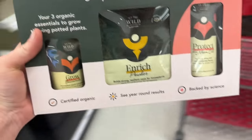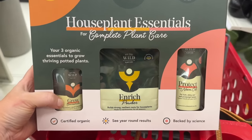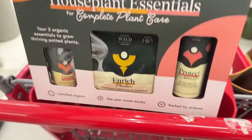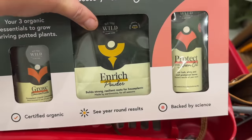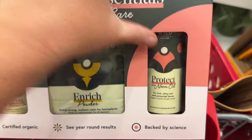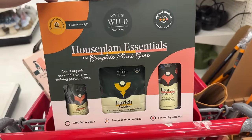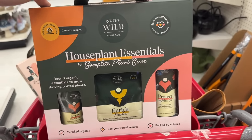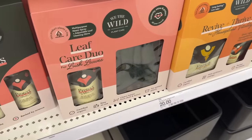This is the essentials kit that I actually had on my holiday gift guide. It comes with the Grow, which is your houseplant fertilizer, then the Enrich Powder, which has a lot of worm castings made of earthworms — you basically sprinkle this on top of your houseplants and they just do so well. I met these guys when I was at the Leaf Joy event in Virginia with Proven Winners, and Proven Winners thinks this company is amazing. Just the fact that they're in Target is huge.